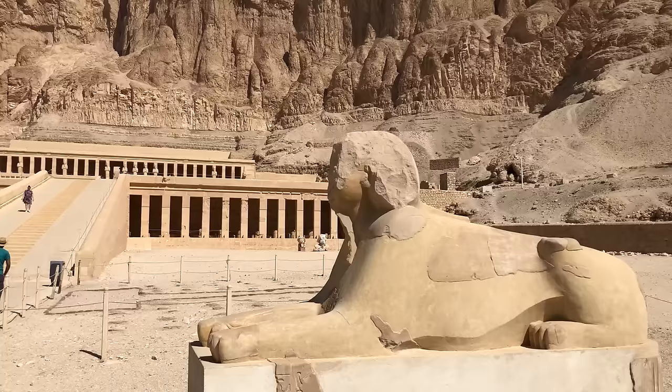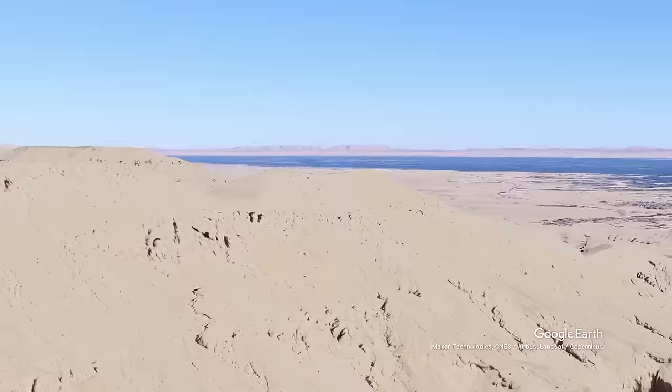Queen Hatshepsut was one of the few women that ruled in Egypt as a pharaoh, and she began the brightest moment of the new kingdom in the 15th century BC.